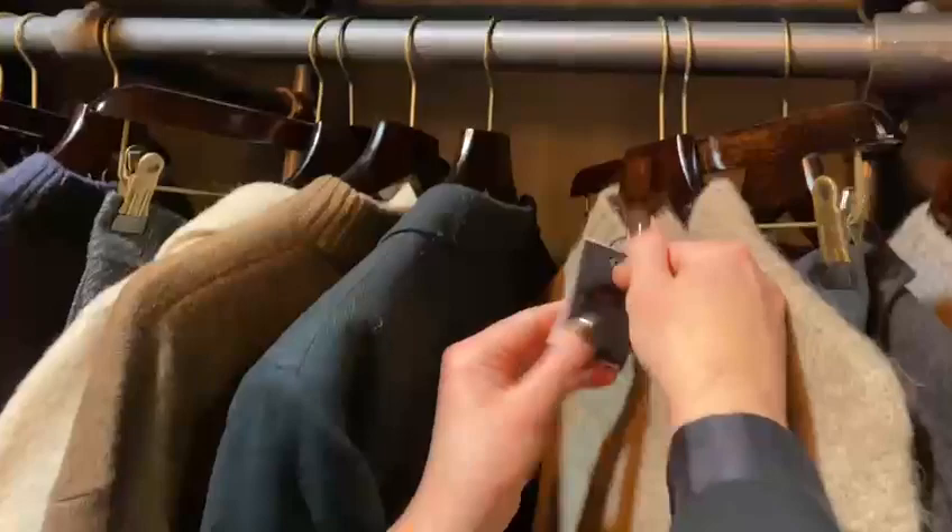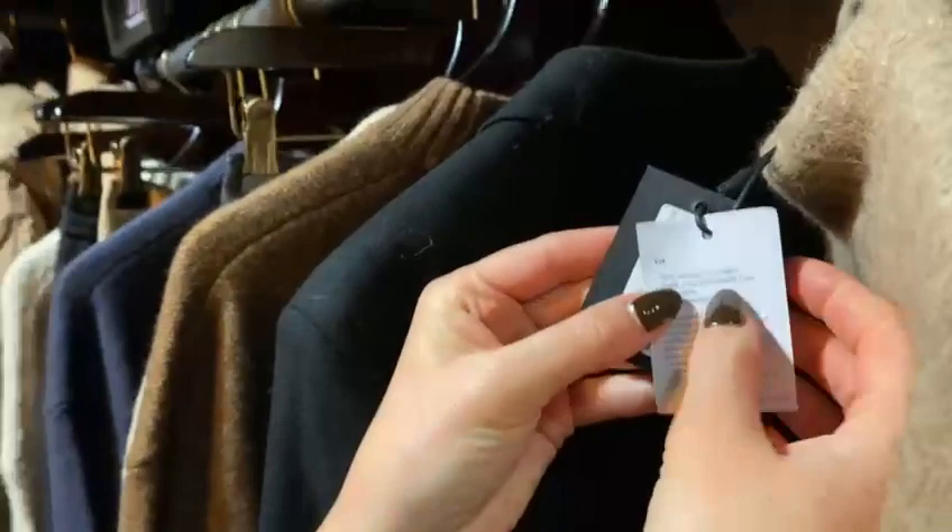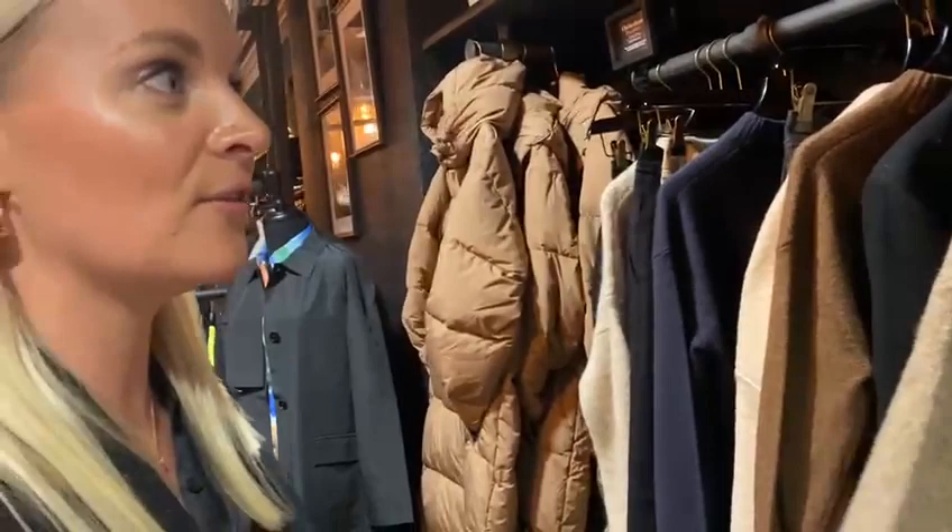These pieces here are really nice knitwear. I love the feel of that. Let's just see what this one's made from. So this one is made from yak, which is a more sustainable resource. It's a lot better, obviously, for the environment than cashmere. We also use hemp and tencel as well, which are much more sustainably responsible.